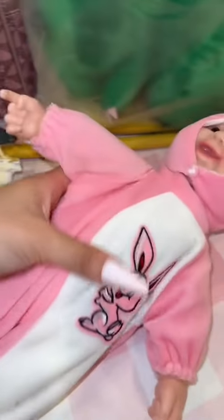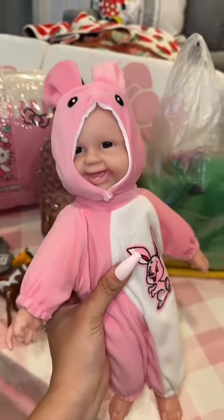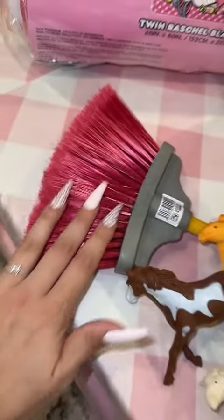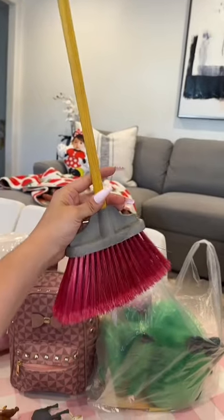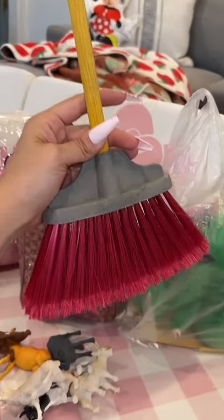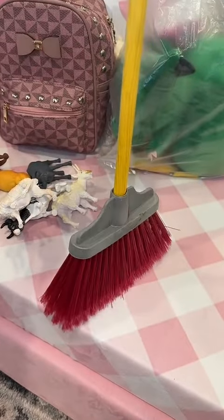My 19-month-old daughter is really into babies right now, so I got her this really creepy pink baby — but she loves it. I was walking and looking at jewelry when Gianna pulled out this really cute mini broom. She would not let go of it and literally cried when I tried taking it away. It was only five bucks so I got it for her.